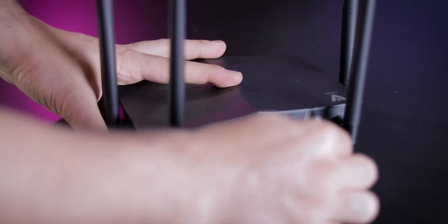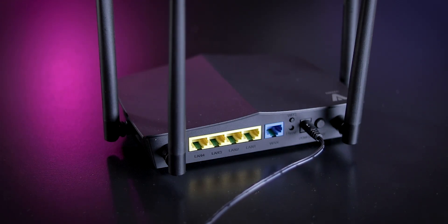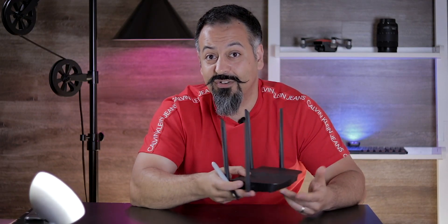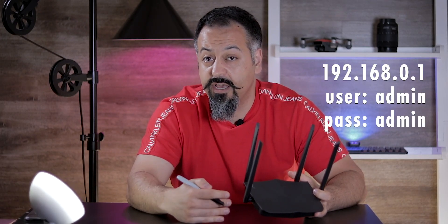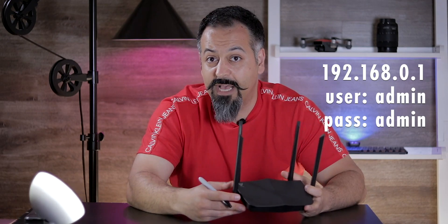The setup is fairly straightforward. All you have to do is plug in the power, plug the data cable into the WAN port, and then on the other side into your modem. Next, connect to this Wi-Fi using your phone, laptop, or iPad and follow the instructions to log in. By default, the username and password is admin — all lowercase — and then you can go ahead and change the password.